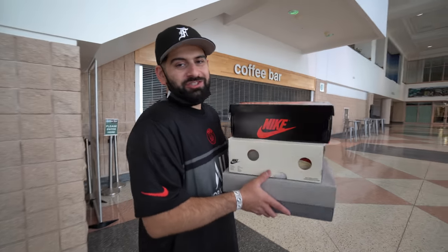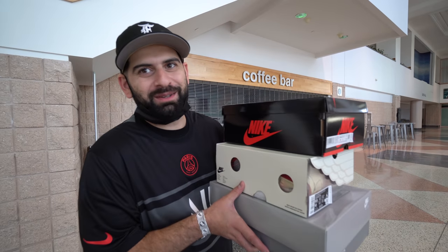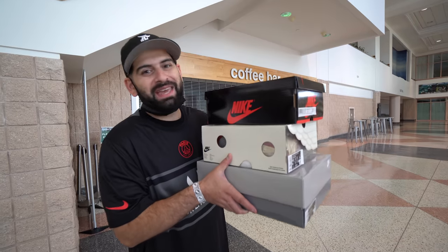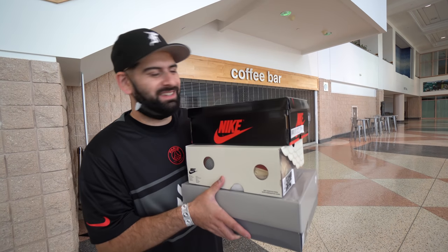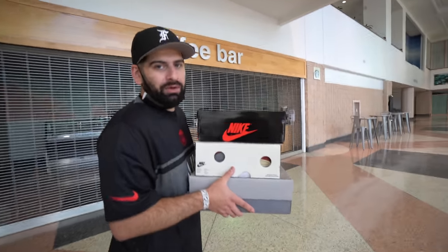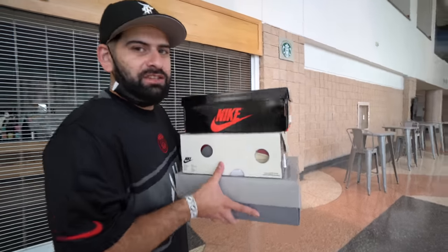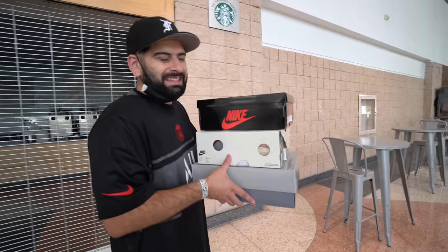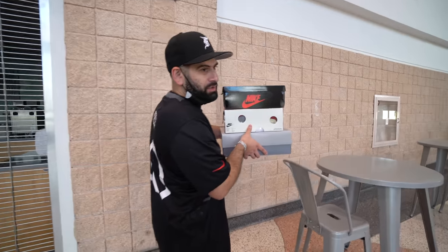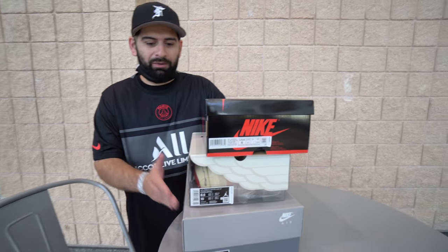Alright guys, so we just cashed out and we bought three of the most hyped unreleased sneakers — I'm capping so hard right now, we did not buy these, we just borrowed them. We're going to go check them out. It was pretty loud in there and I wanted to give you guys a really good HD 4K review of these three sneakers that are coming out. I think these are three of the most anticipated releases from now until December.